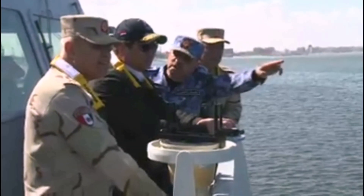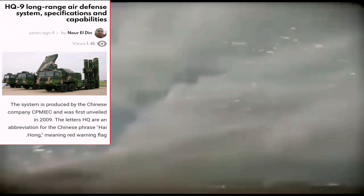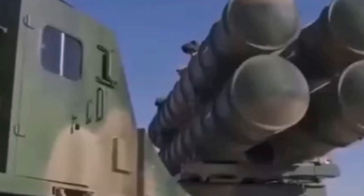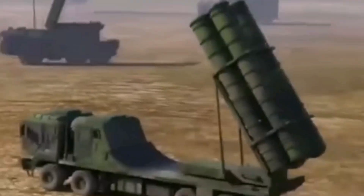The Chinese HQ-9 Air Defense System. The Arab Defense newspaper headlined the HQ-9 Long Range Air Defense System: Specifications and Capabilities. The system is produced by the Chinese company CPMIEC and was first unveiled in 2009. The letters HQ are an abbreviation for the Chinese phrase 'Hai Hong,' meaning 'Red Warning Flag.'